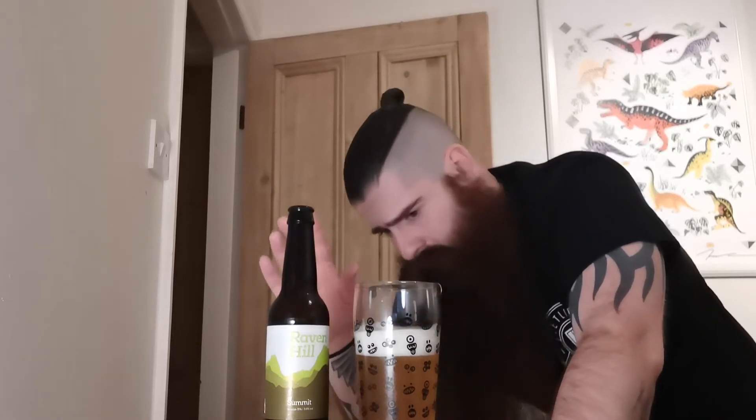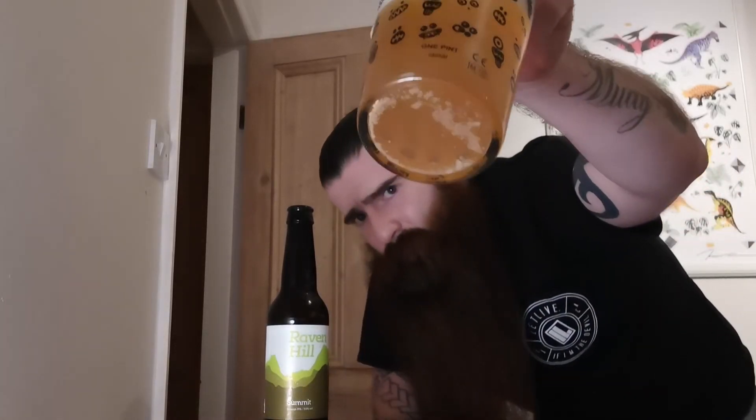You taste the hops in there, and you're getting the tropical fruity notes to it as well. It's a very nice drink. There's quite a bit of sediment at the bottom of it, and that only means one thing — more flavour.